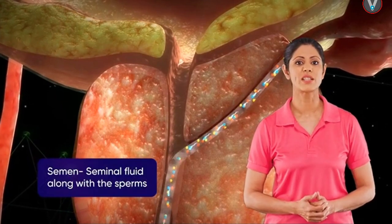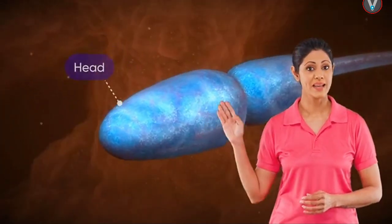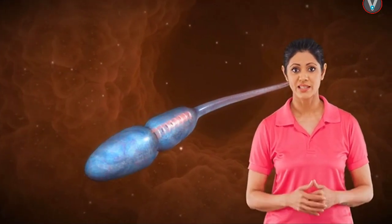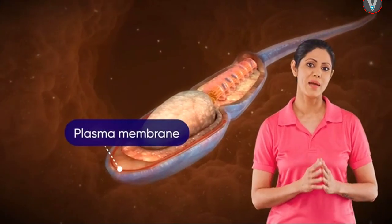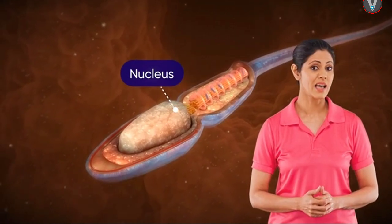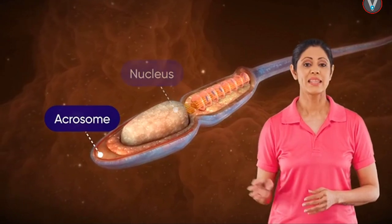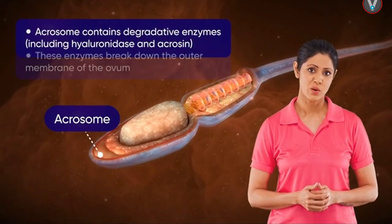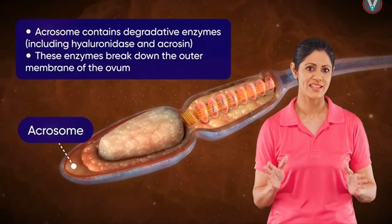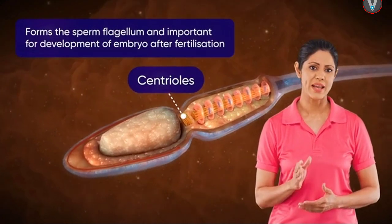The seminal fluid along with sperms is called semen. A sperm contains a head, neck, middle piece, and a tail. The entire body is enveloped by a plasma membrane. The head contains a large nucleus; at the anterior end it is covered by a cap-like structure called the acrosome. The acrosome contains various enzymes which dissolve the hard outer covering of the ovum and aid fertilization. The neck contains two perpendicularly placed centrioles.